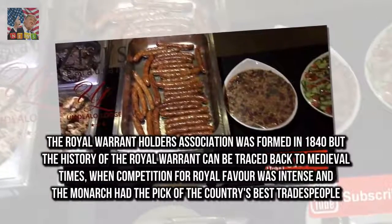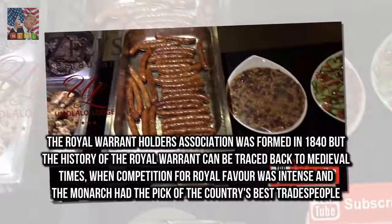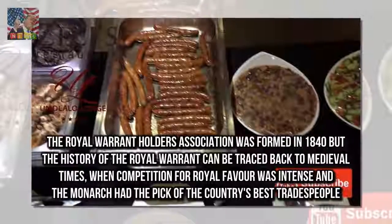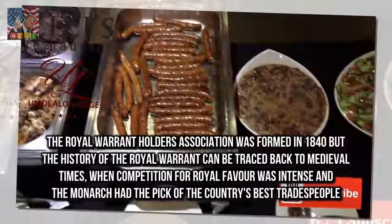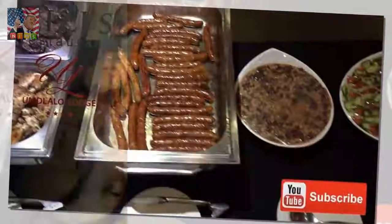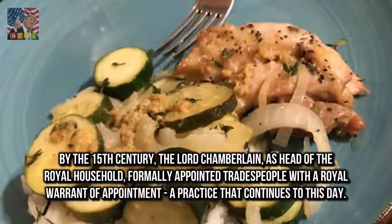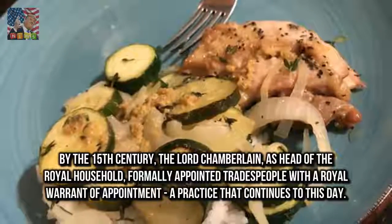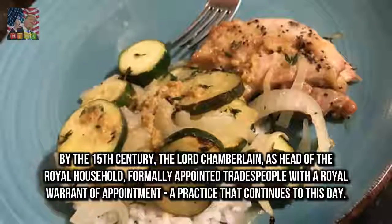The Royal Warrant Holders' Association was formed in 1840, but the history of the royal warrant can be traced back to medieval times, when competition for royal favour was intense and the monarch had the pick of the country's best tradespeople. By the 15th century, the Lord Chamberlain, as head of the royal household, formally appointed tradespeople with a royal warrant of appointment — a practice that continues to this day.